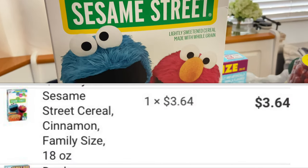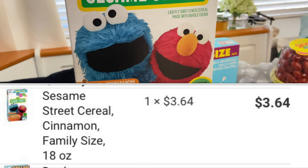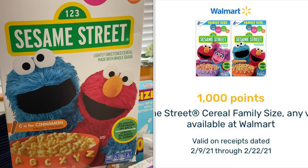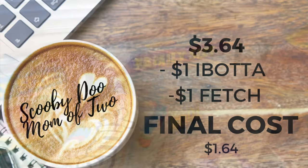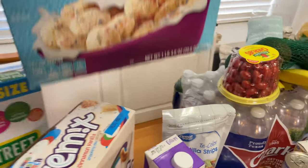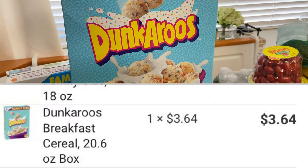This is also another offer I had to submit a Fetch correction for — it's on the Sesame Street cereal, family size, priced at $3.64. They have a cinnamon and berry flavor. On Ibotta I received $1 back, and then on Fetch with my correction they gave me the 1,000 points equal to $1, making the final cost for this family size cereal only $1.64.